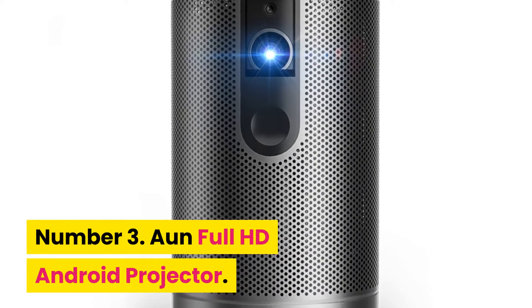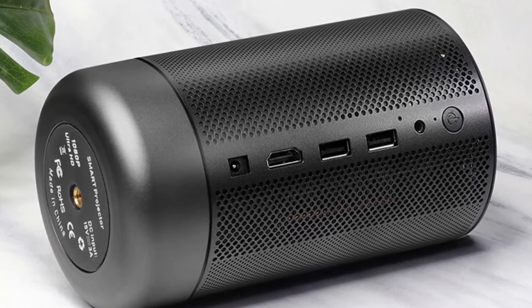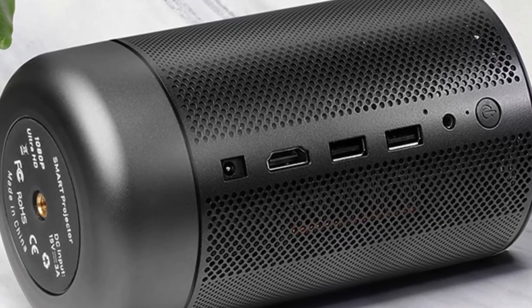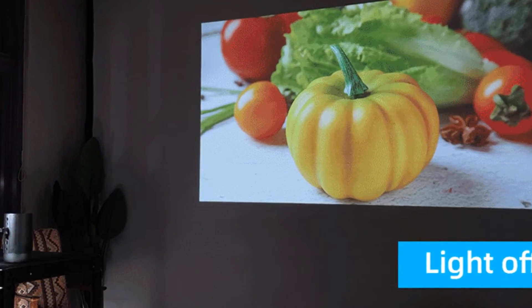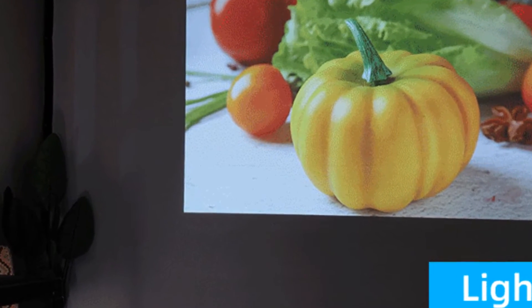Number three: Aun Full HD Android Projector. Brand name: Aun. The Aun D9 projector offers versatile entertainment — it's a portable Hi-Fi Bluetooth speaker plus projector in one. Features 1080p full HD physical resolution, palm-size design with auto keystone correction, and built-in Google Store for video streaming and gaming.